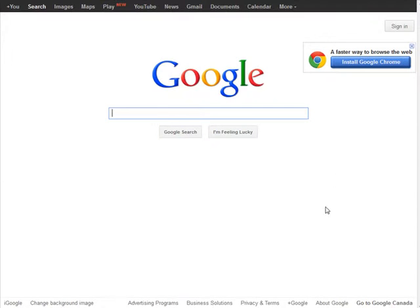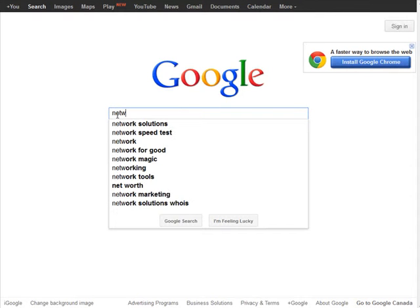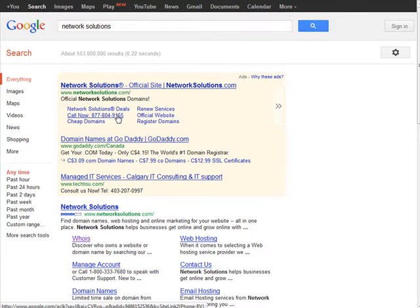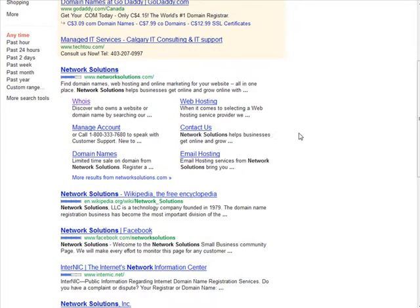Another thing we can do is go back to Google and type in 'Network Solutions'. Sometimes you'll see GoDaddy with a better offer — today it's $4.15, but I've seen it for as little as 99 cents. So this is another way you can find deals.